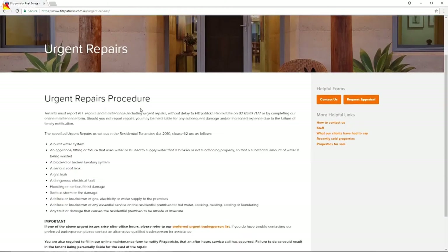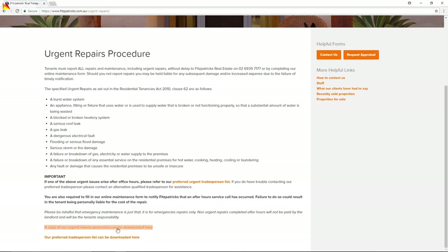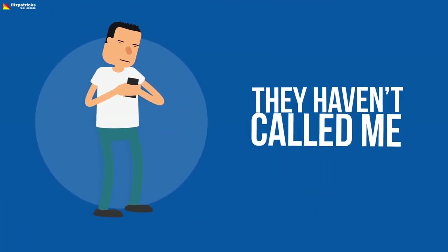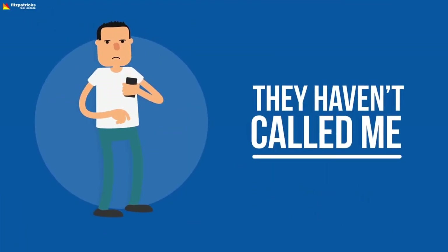You'll still need to let us know about it though when we're open, or report it to us by email from the website. If you do report a non-urgent repair but don't hear from the contractor in the next few days, please contact your tenancy manager again.